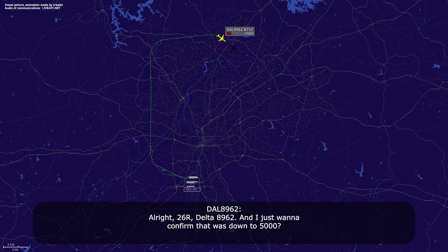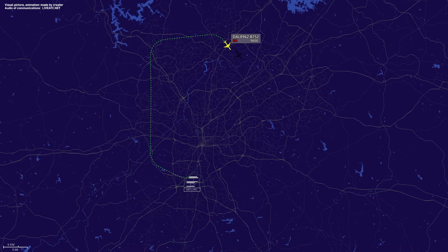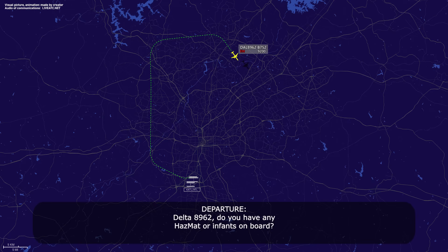I'm just going to come down. That was down to 5,000. Delta 89-62, down to 6,000 for now. 6,000, but 89-62. Delta 89-62, do you have any hazmat or infants on board? No infants and no hazmat, Delta 89-62.